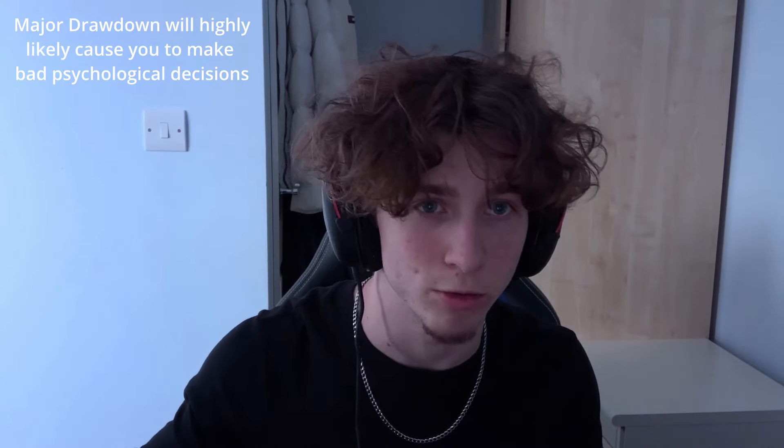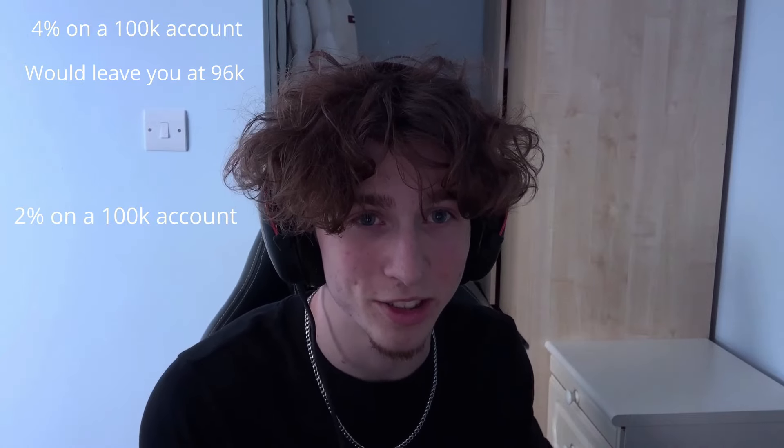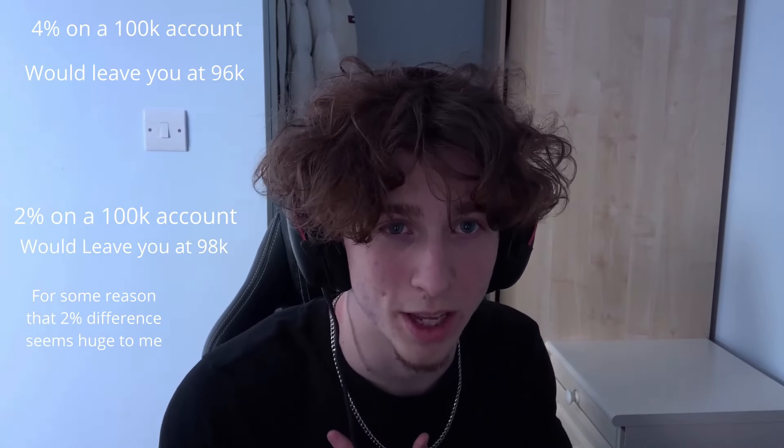This allows you to risk safely whilst keeping your psychology intact by not allowing yourself to go into major drawdown really quickly, while also being able to pass the challenge in a feasible amount of time. Once you get to that 2% buffer, all it takes is one or two trades to pass phase 1, then another one or two to pass phase 2. But if you have an unfortunate losing streak, you may go 1-2% into drawdown — compared to if you had continued risking 1%, you'd be at around 4% drawdown, which would likely damage your psychology far more.